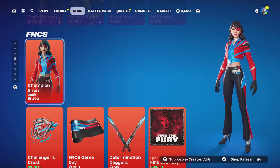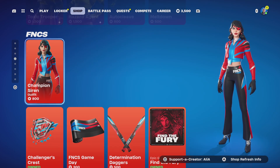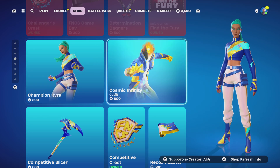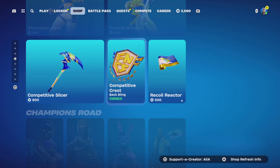Moving on to the FNCS items still with us — we have Champion Saira, and her items are now available separately. She did have a bundle, but they've broken it down into separate items. We still have Champion Kyra and the Cosmic Infinity skin.